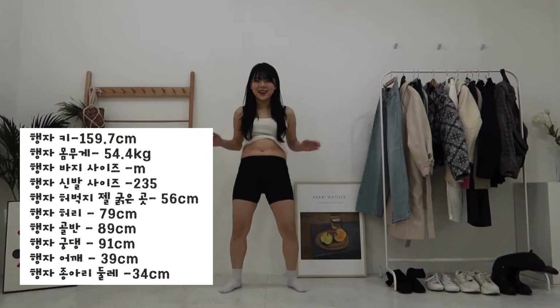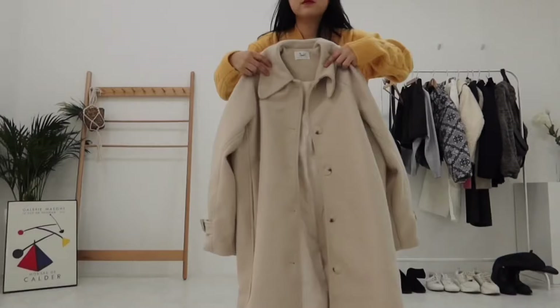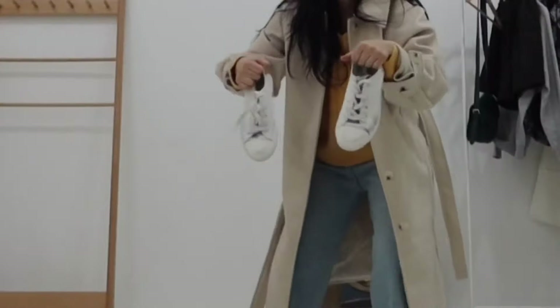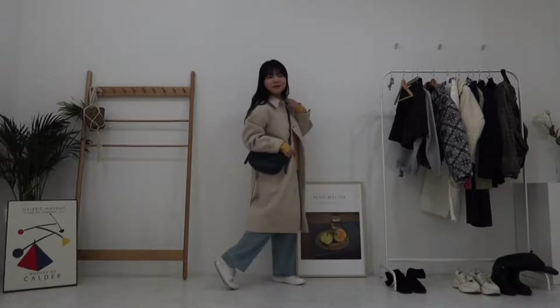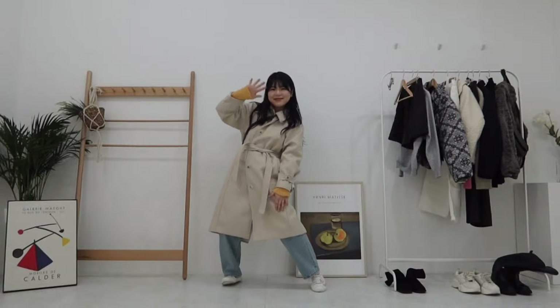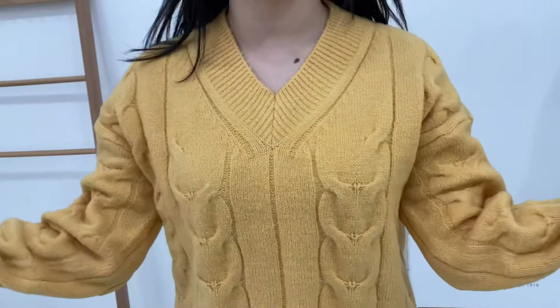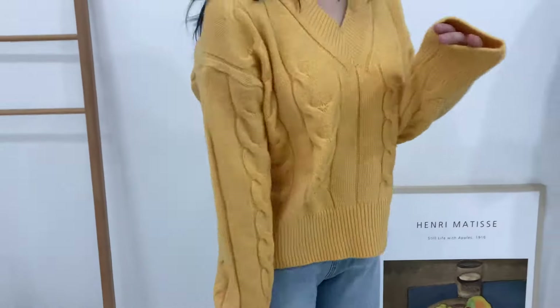Welcome to Hengja World! 첫 번째로 보여드릴 룩은 따뜻하지만 밝은 톤의 귀여운 캐주얼 룩이에요. 이너로 입은 니트는 왕까베기 모양의 귀여운 니트인데요. 두툼하지만 루즈핏으로 여리여리해 보이는 게 딱 좋은 그런 느낌이고, 팔뚝 부분도 널널합니다.